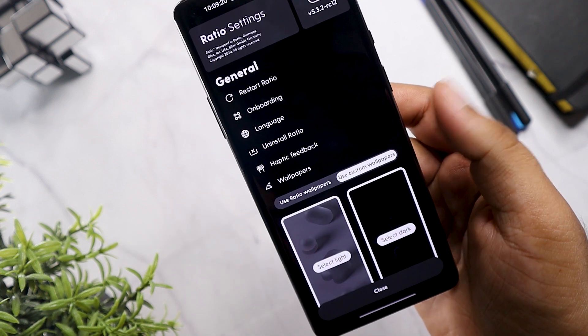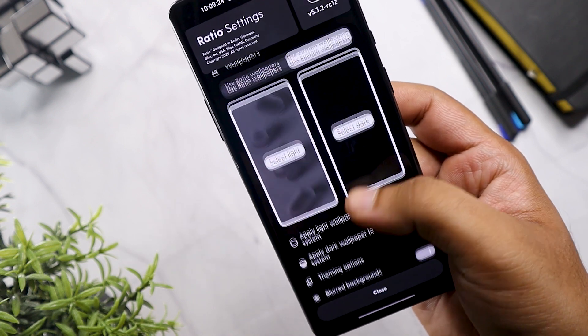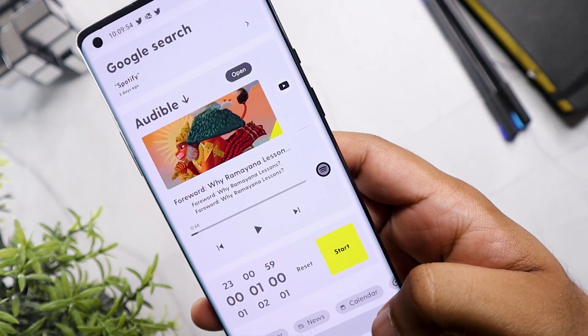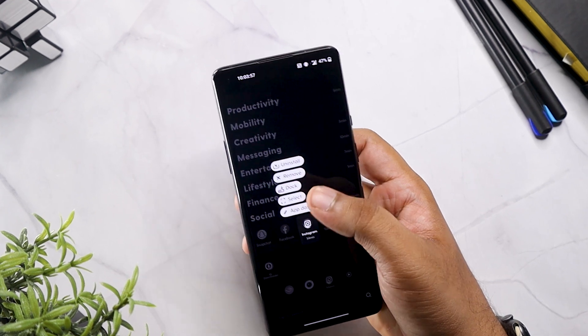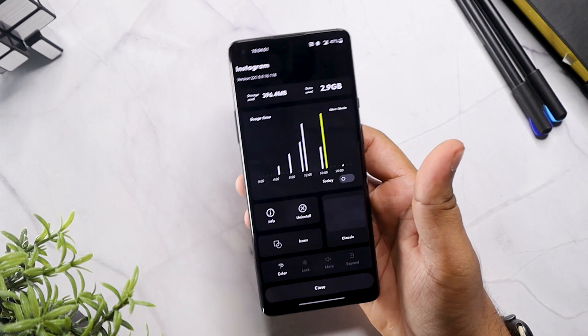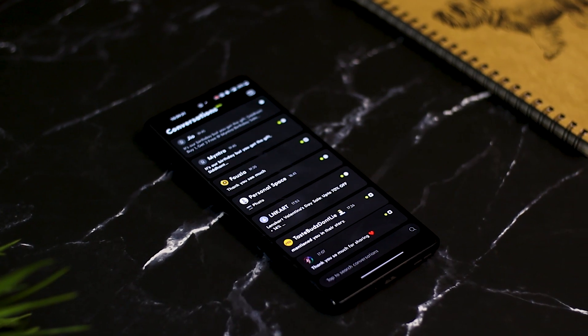It offers minimal customization options in a monochrome format because the whole point of the launcher is to be less distractive. You can choose a wallpaper and there are three theme options: light, dark, and sunlight. Tapping and holding on an app gives you a couple of options — you can see app usage, highlight it, or uninstall it directly from there.